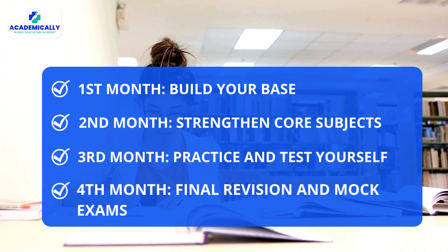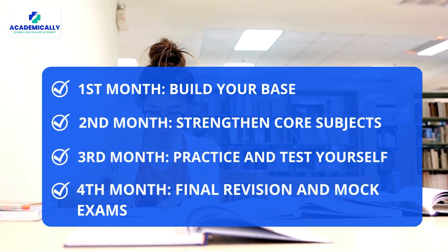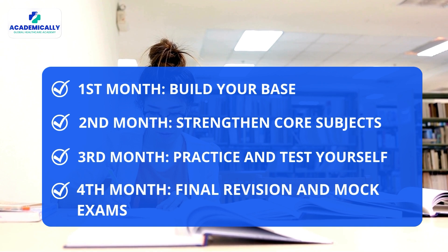Here is a quick overview of the four-month strategy: number one, build your base; number two, strengthen core subjects; number three, practice and test yourself; and number four, final revision and mock exams. Now let's break it down month by month and get you started on your AMC journey.